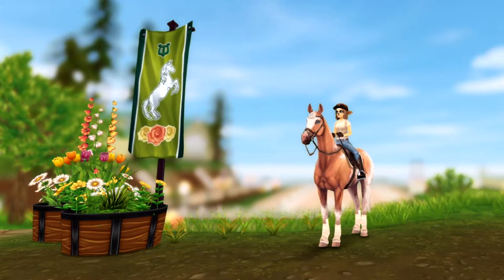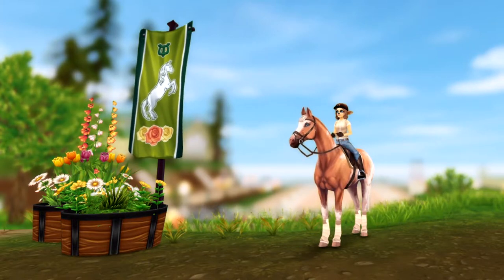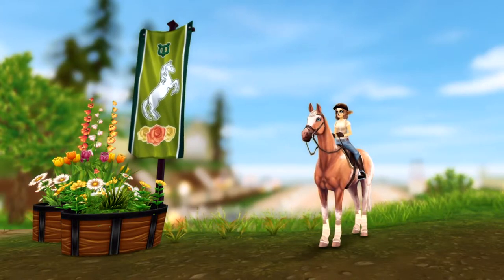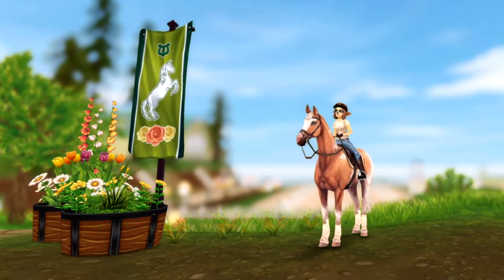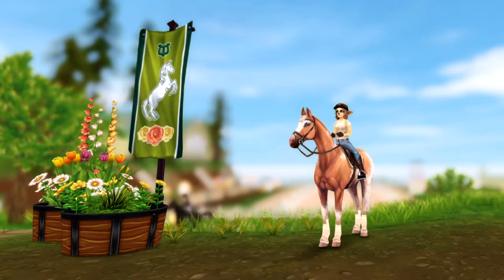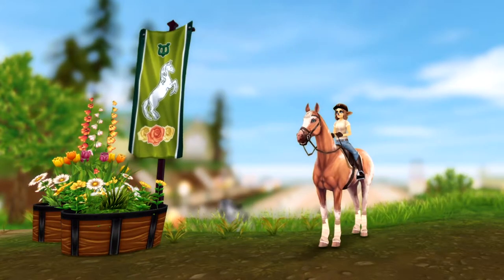Unfortunately I'm not going to be able to actually buy the horse because I already bought this horse earlier today and there aren't any other horses I'm buying at the moment, but I will be able to show you a little bit how it works. So let's go!